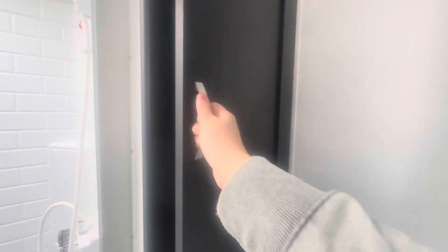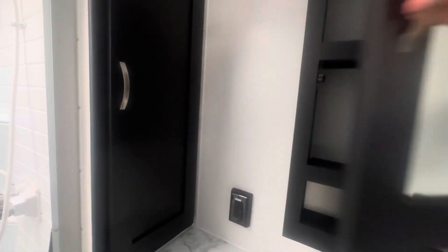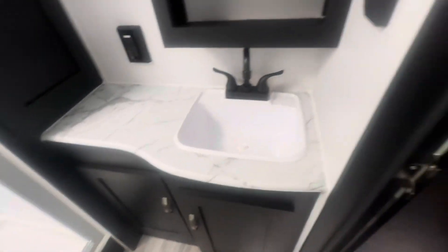In here is your bathroom — you've got your shower, your toilet in the corner, a hook and shelf, some more storage behind the mirror, and then some more storage under the sink.